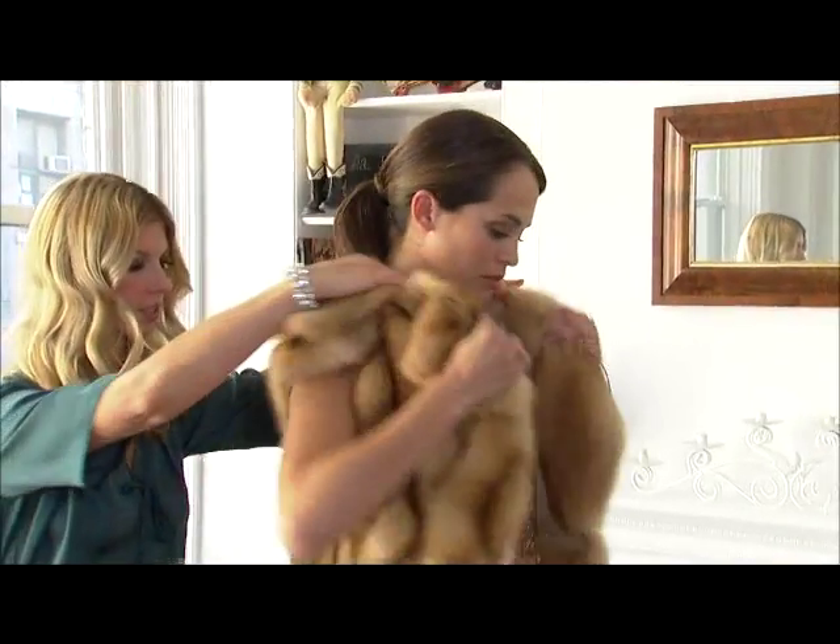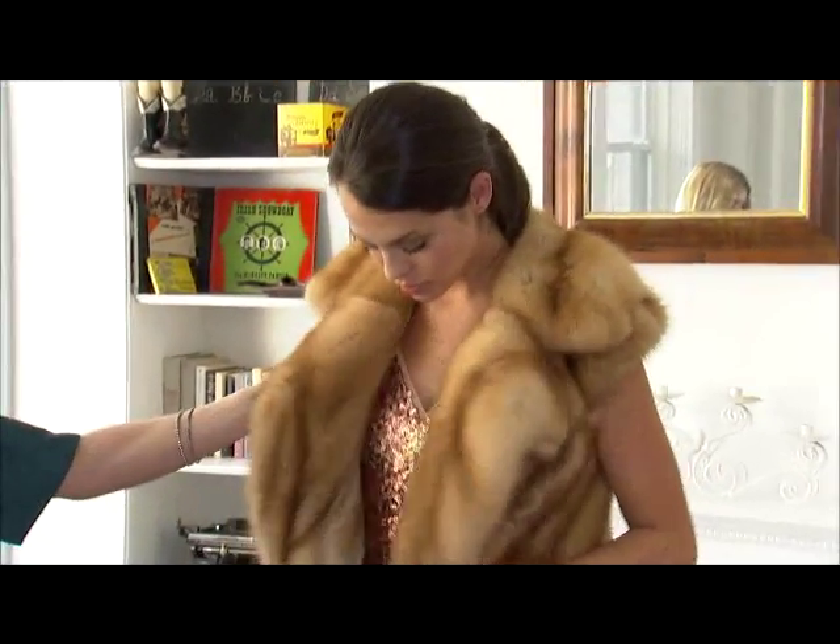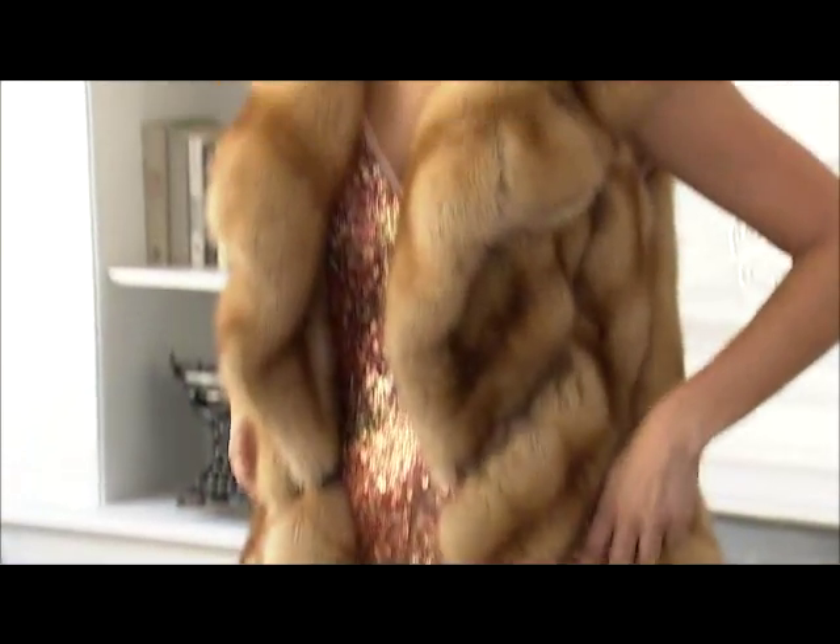A fur vest is a must-have in every woman's wardrobe. This one is especially amazing from Dennis Basso. I think it looks really nice on you, and I think it would be perfect for tonight.